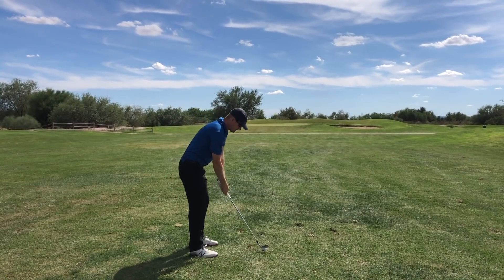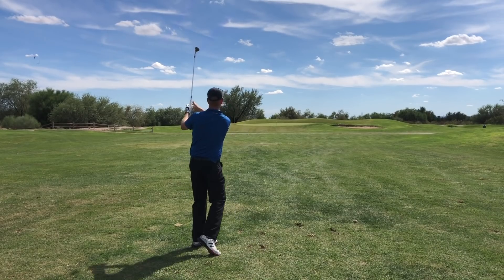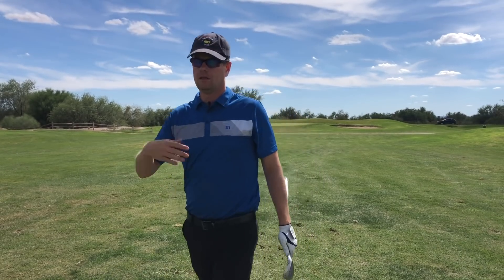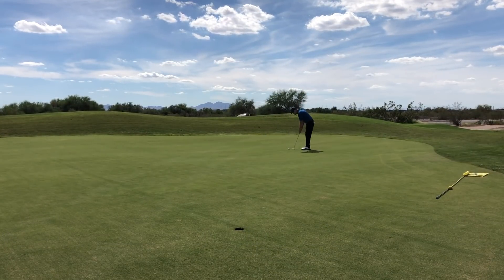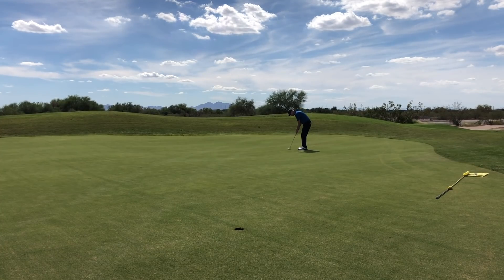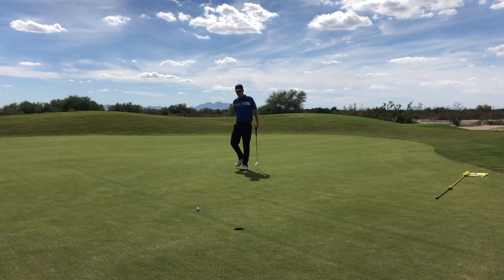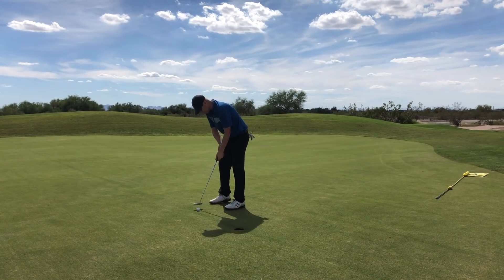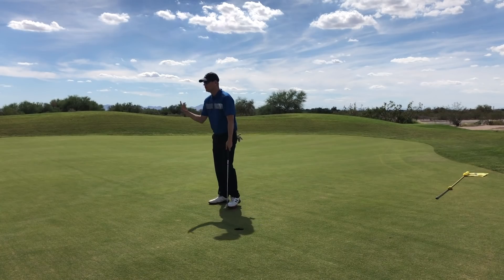88 yards into the wind, so I'm figuring this is going to play like a little less than 100 yards. That's just not close enough for a wedge shot from 88 yards into the wind. That's something I would love to improve, but it's the type of thing that improves from actually playing golf. Practice helps, but only so much — it's actually playing that improves distance control. Good two-putt.